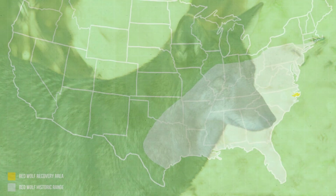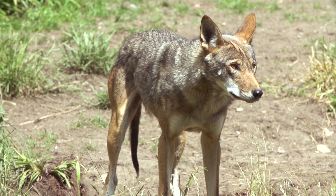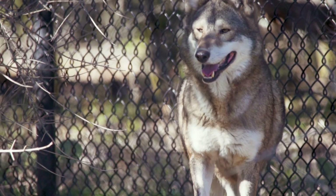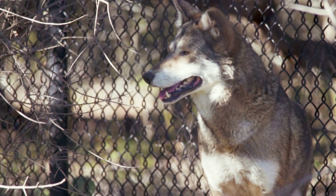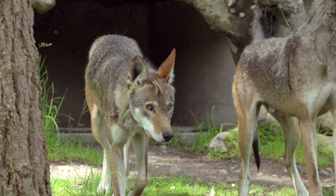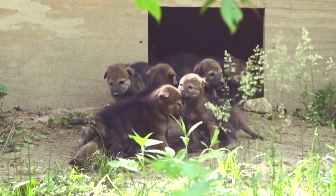This species once roamed throughout the southeastern United States from Texas to Illinois. But now, the Red Wolf has become one of the world's most endangered species. Smaller than its northern cousin and larger than the Coyote, the Red Wolf weighs between 45 and 80 pounds. Their coat is a mixture of brown, tan, and black, with red accents on their ears, head, and throughout their entire coat. They are social animals who live in small packs consisting of a pair that will stay together for life, and their offspring of different years — typically between five and eight animals.